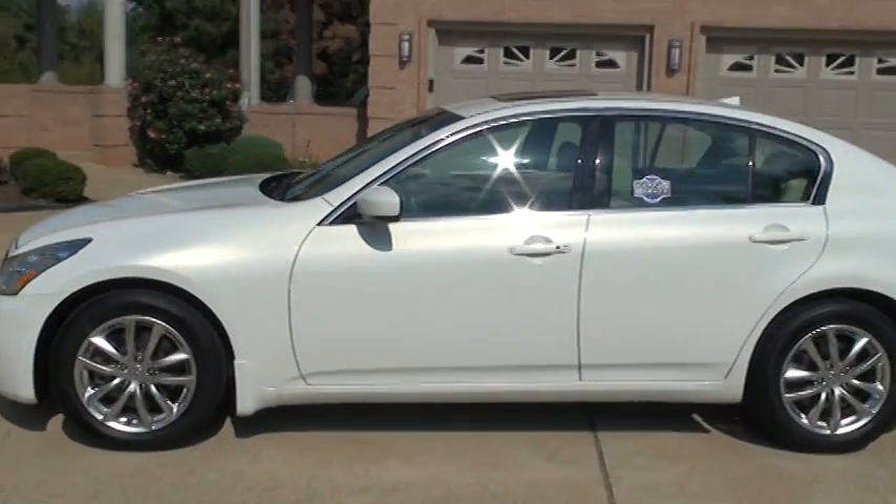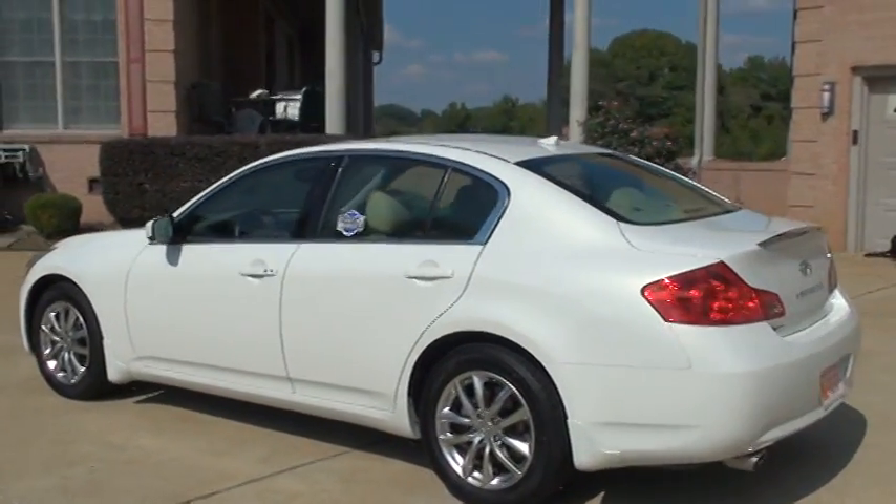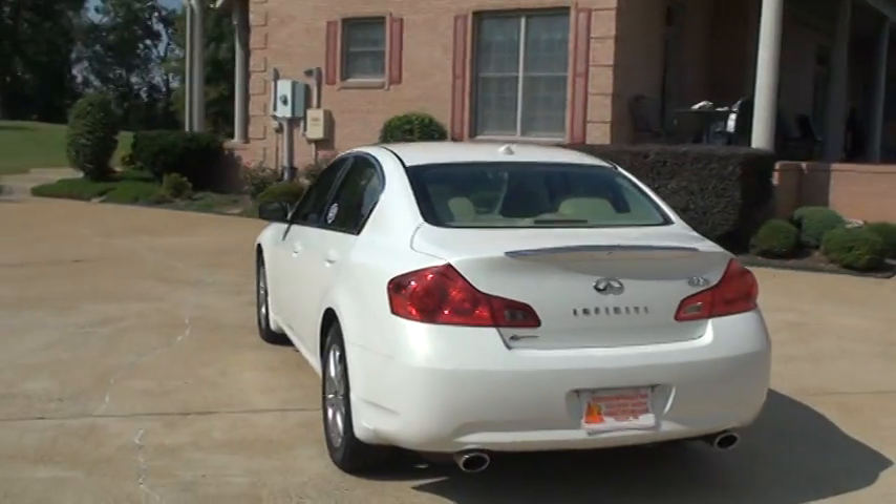Very low miles. It is all-wheel drive. It's got the dual exhaust.